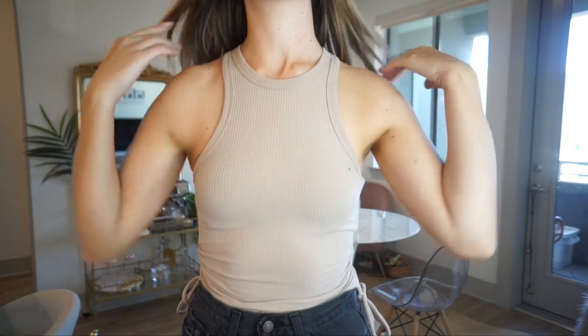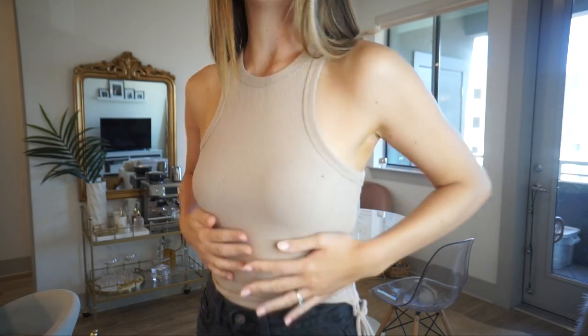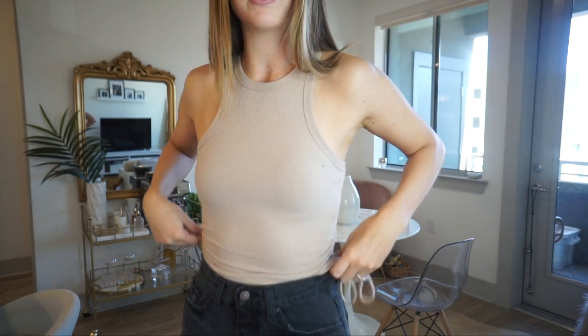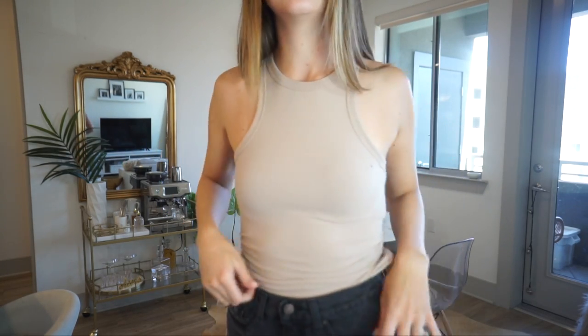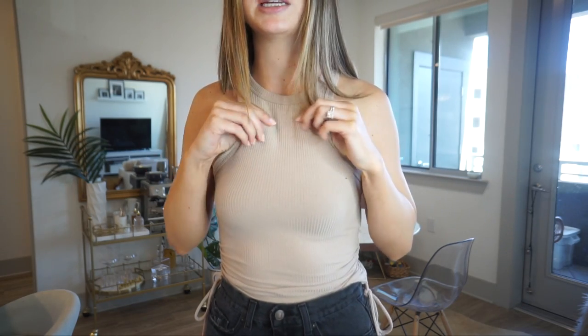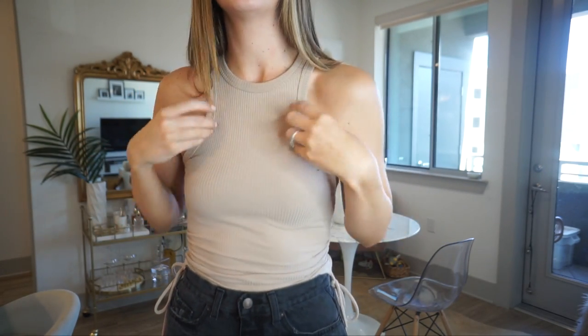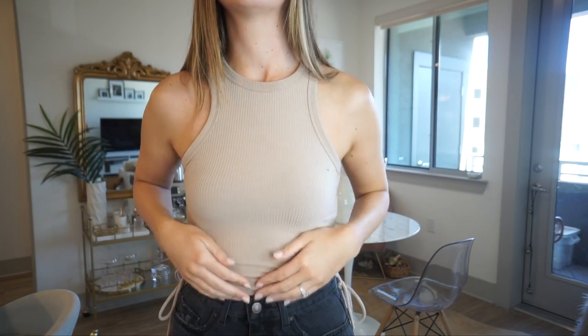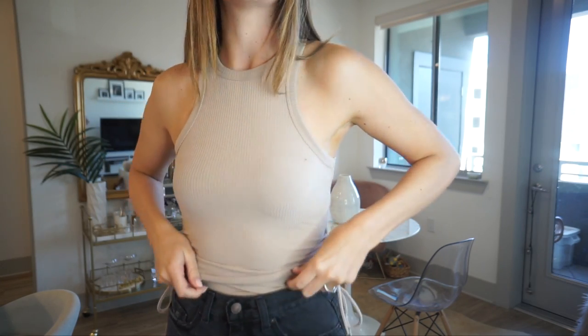Next we have this tank top — amazing quality as you guys can see, it's not even see-through. It has little ruching on the side and these ties, and I love the look of it. The beige tan color is everything. The material is actually good and this top is probably around $12, which is insane. This is actually my second favorite top of the haul because it is just great all around — material, color, fit, price: 10 out of 10.